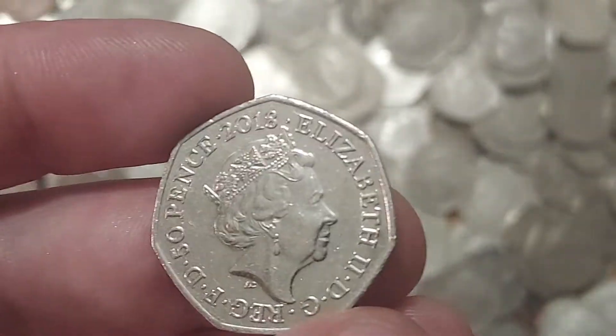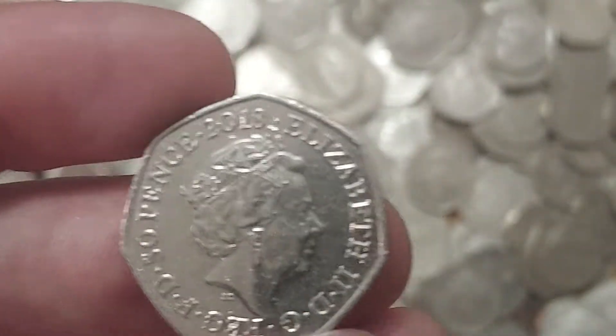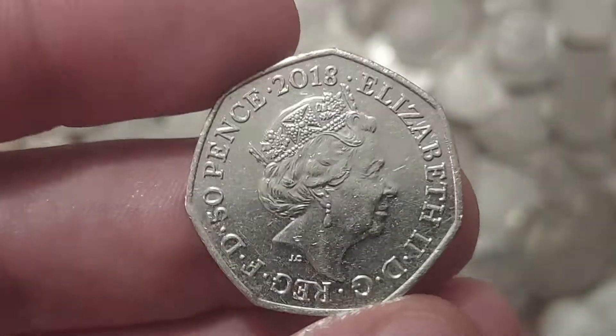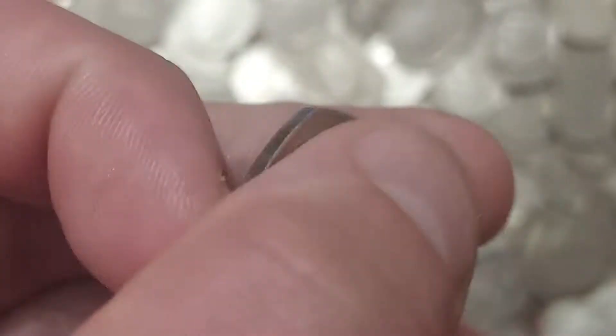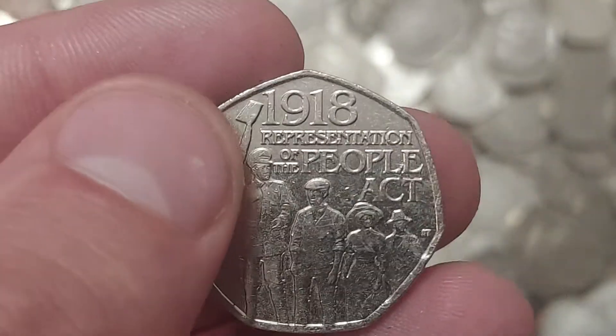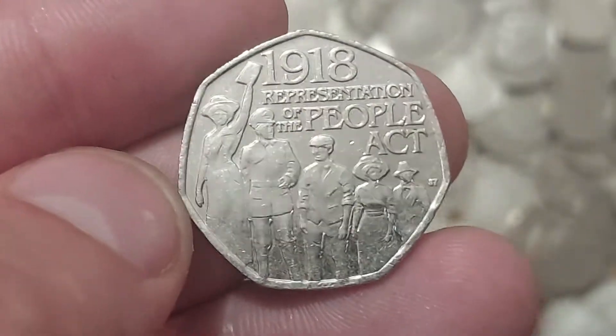The coin unfortunately isn't a Harry Potter — no spoilers, but you might see a few 2018 coins in the next coin hunt. However, this coin represents the Representation of the People Act 1918 — 'Representation of the People Act' in lettering.